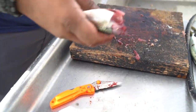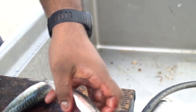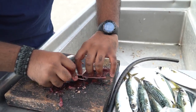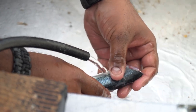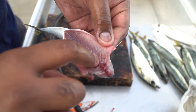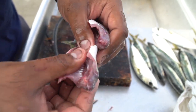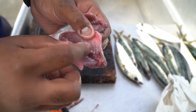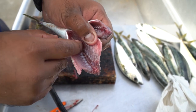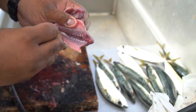We're gutting them now. If you take out the blood and the dark stomach lining, it makes it taste less fishy. All that stuff right there — you take that off and it kind of kills the fishy taste, takes a little bit out. It's like removing the bloodline.